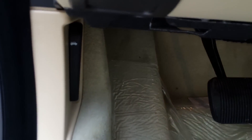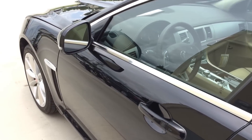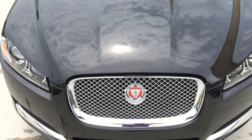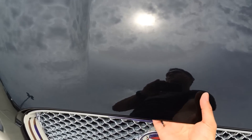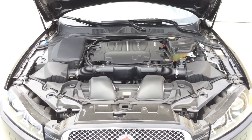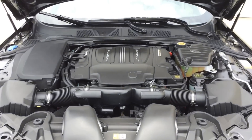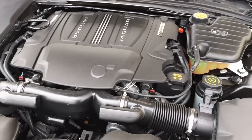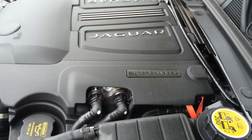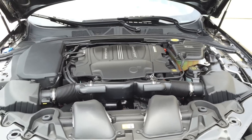Let's pop the hood and see what the XF 3.0L Supercharged has to offer. Under the hood is a 3.0L V6 Supercharged engine, all-wheel drive, 8-speed automatic transmission with mounted paddle shifters, and intelligent auto stop and start function, pushing out 340 horsepower and 332 pound-feet of torque. It can hit 0 to 60 in 6.1 seconds, with a top speed electronically limited to 121 miles per hour in the U.S. EPA estimated fuel economy is 16 city, 26 highway, and 19 combined.